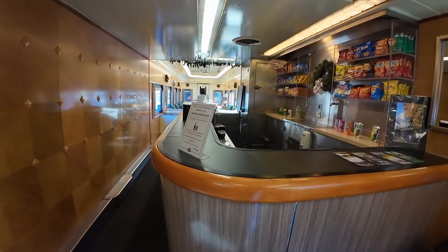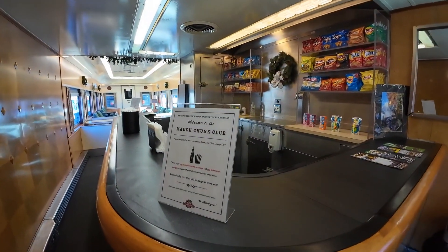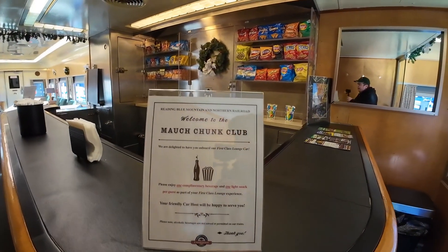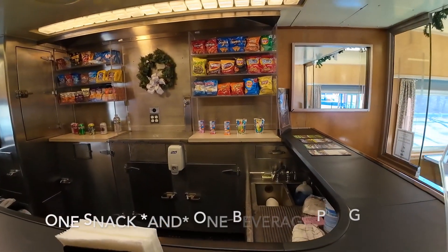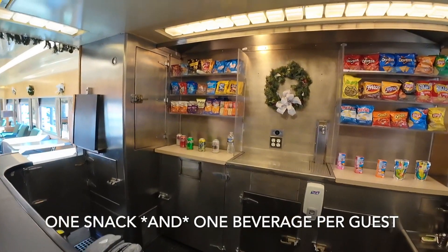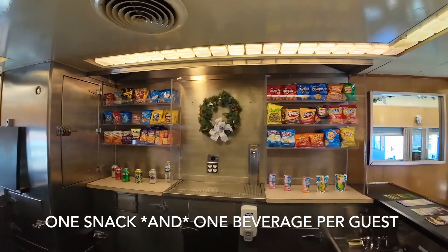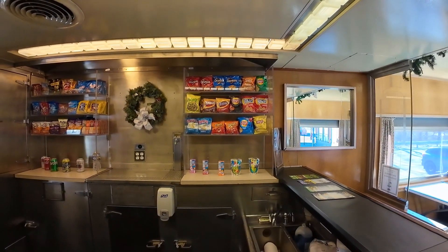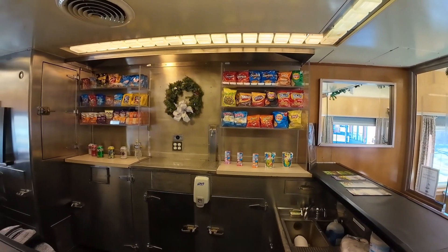Speaking of treats, if you buy a ticket for this car, you're also going to get a complimentary snack and beverage — one per guest. You can see we have a selection of juices, waters, sodas, and a whole bunch of different snacks. You get to pick whatever you like, and that is unique to riding in the first-class lounge car.